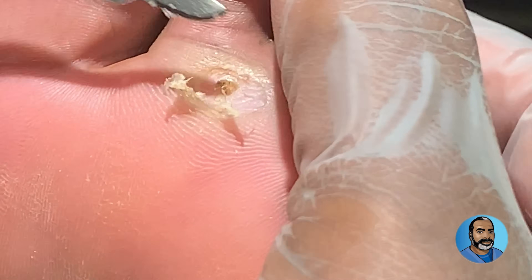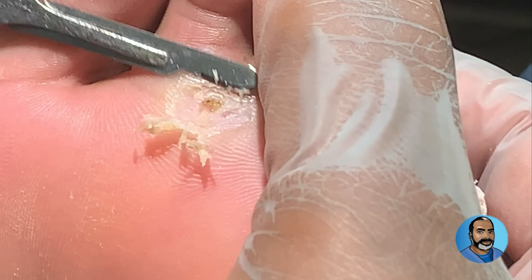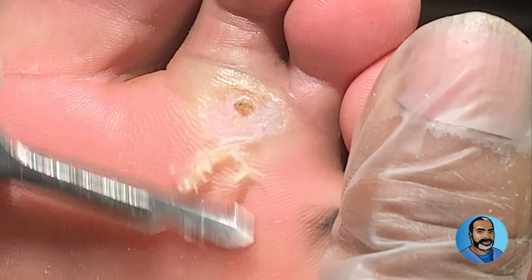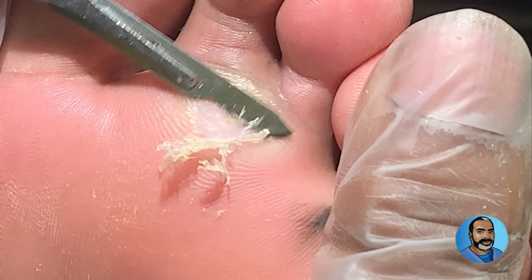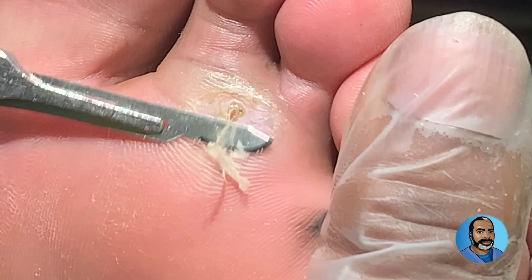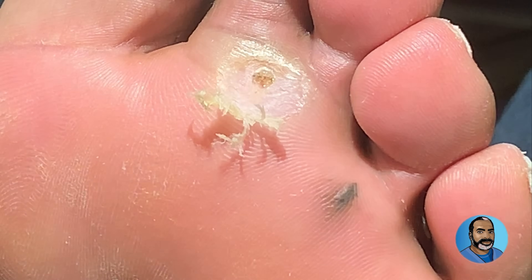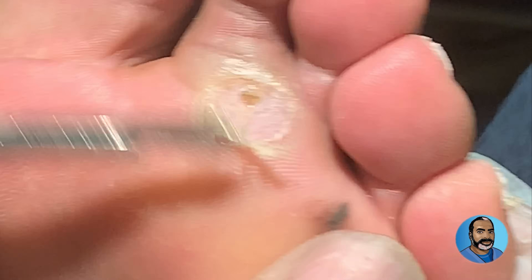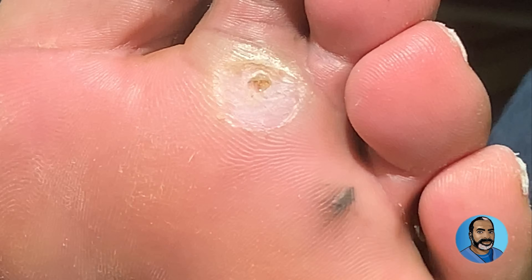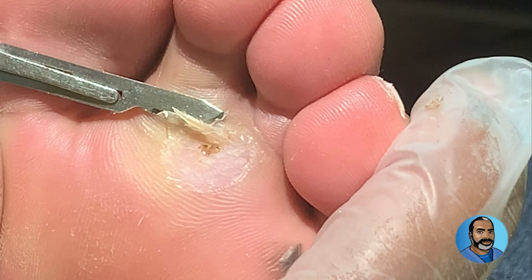There's still a little swelling here, and the little puncture wound is still a little weepy. What I'm doing now is debriding the area — shaving down the loose skin — so we can get it to heal up faster.